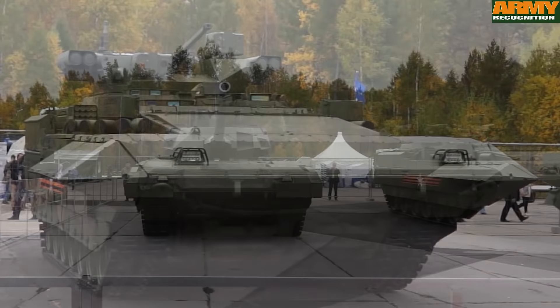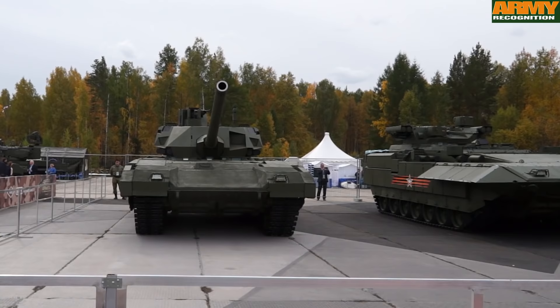This vehicle is based on the universal platform Armata, which is also used for the T-14 Armata main battle tank.